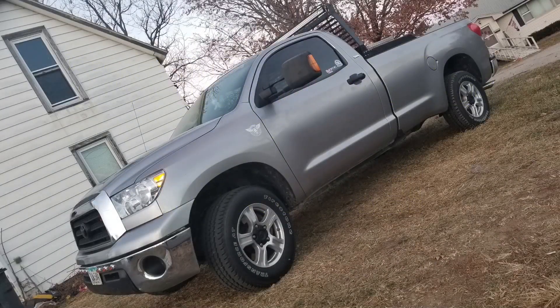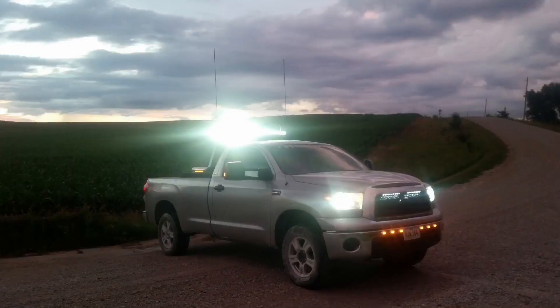Here we go. The first truck is Nicholas's 2009 short cab, long bed Toyota Tundra. So far he has the 275-65-18 Firestone Transforce all-terrain tires, a light bar, toolbox, headache rack with lights, tint on windows, dual exhaust straight pipes, Auburn rear posi LSD, three-inch front leveling kit, and LED headlights.